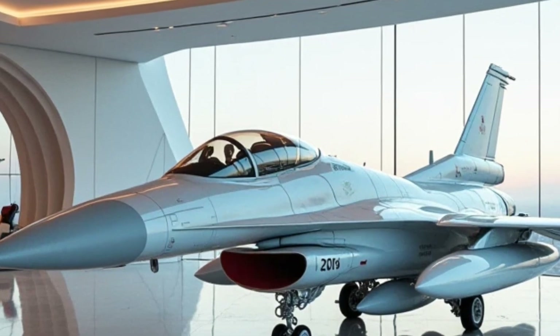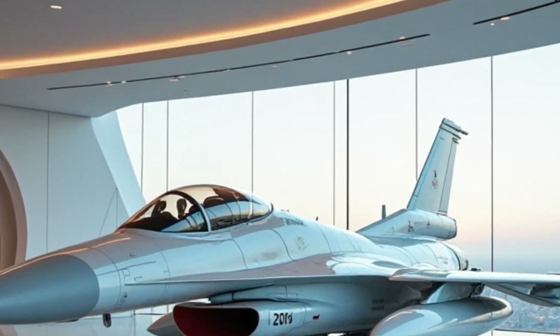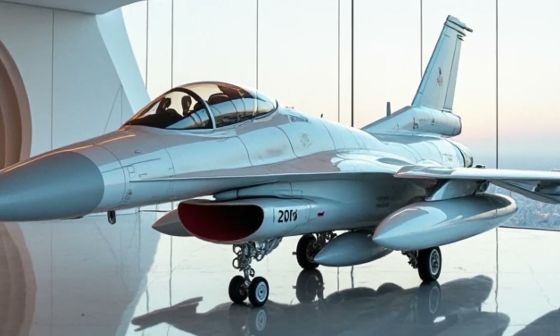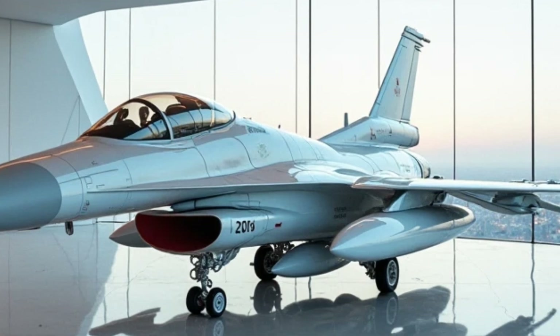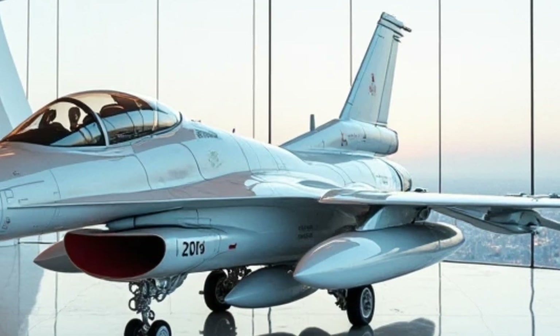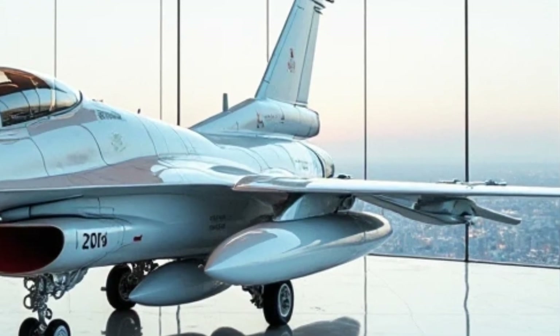Under the hood — if you can call it that — the F-16 is powered by a General Electric F-110-GE-132 engine, producing over 32,000 pounds of thrust. That means this jet can push past Mach 2, covering over 1,500 mph with ease. It's designed for speed, maneuverability, and pure dominance in the skies.